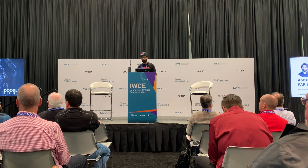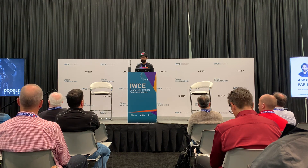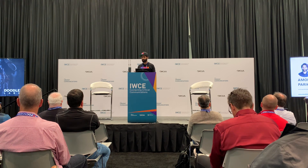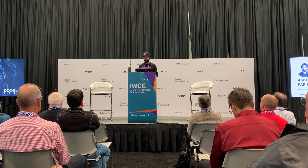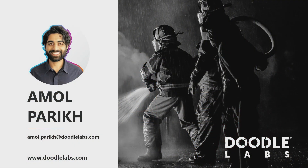In conclusion, the use of advanced mesh networking technology and situational awareness apps can make public safety teams safer and more effective in their efforts. With Doodle Labs' wearable mesh rider radio, teams can maintain reliable communication in even the most difficult conditions, ultimately saving lives. We believe this technology has the potential to revolutionize the way public safety teams operate, and we're excited to continue developing new solutions for this important field. Thank you for listening. If you're interested in learning more about this radio or our solutions for drones or other robotics, please visit us at booth 2366 or at doodlelabs.com.